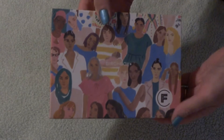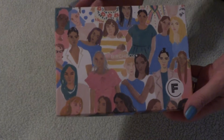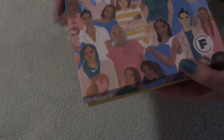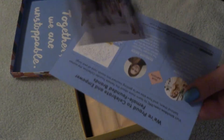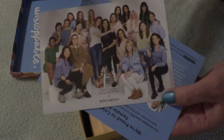Hi everyone, thanks for stopping in. Today is my Birch Box for May 2019. Interesting cover here — looks like a lot of ladies. We have two cards this time around: Female Founder Collective and Birch Box.